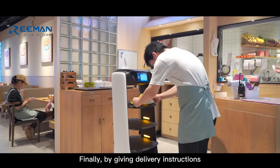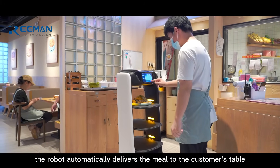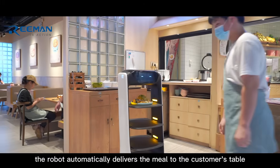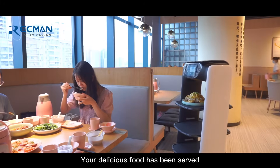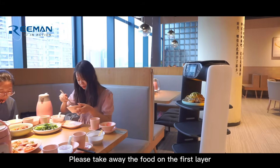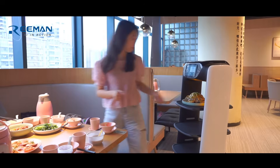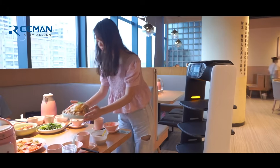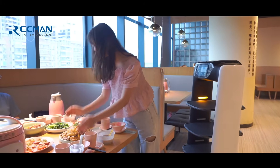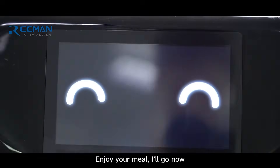Finally, by giving delivery instructions, the robot automatically delivers the meal to the customer's table. Your delicious food has been served. Please take away the food on the first layer. Enjoy your meal. I'll go now.